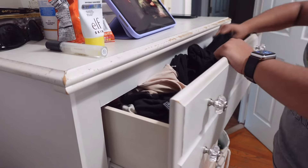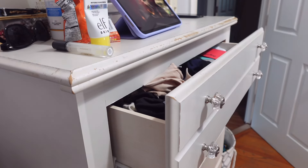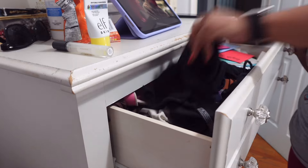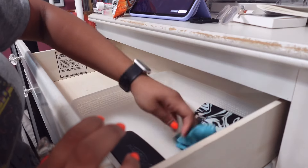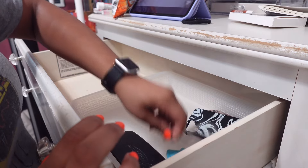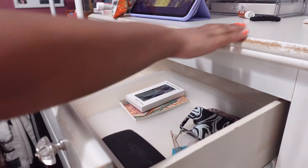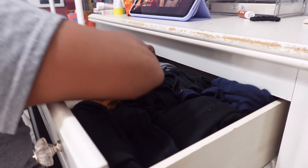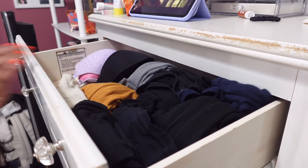I saved what was going to take me the longest for last — all of my clothes. I'm deep cleaning my dresser and closet and getting rid of clothes I don't use, which is a lot, because I had so many clothes I would forget what I even had. I'm reorganizing every drawer in my dresser and reorganizing everything in my closet. The way I decided what to keep was asking: when was the last time I wore it, and is this old me or new me?